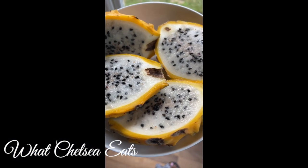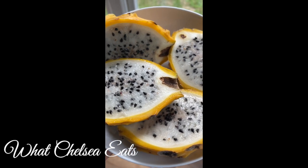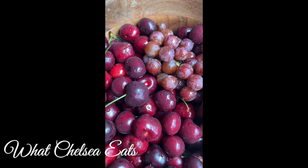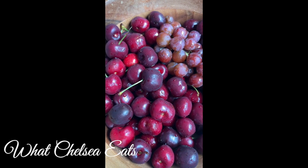So on day three, I had more dragon fruit — they were absolutely delicious. And if you need help going to the bathroom, dragon fruit is your number one friend. And then I had some cherries and some grapes to follow.